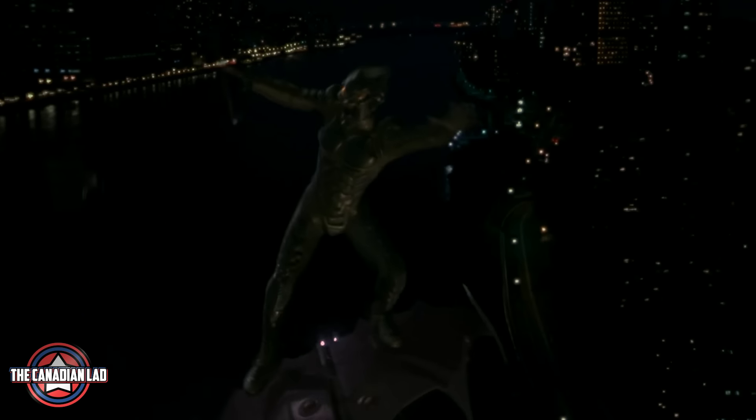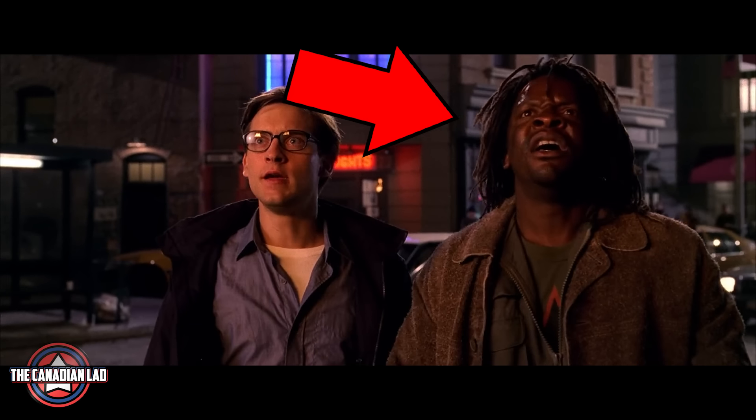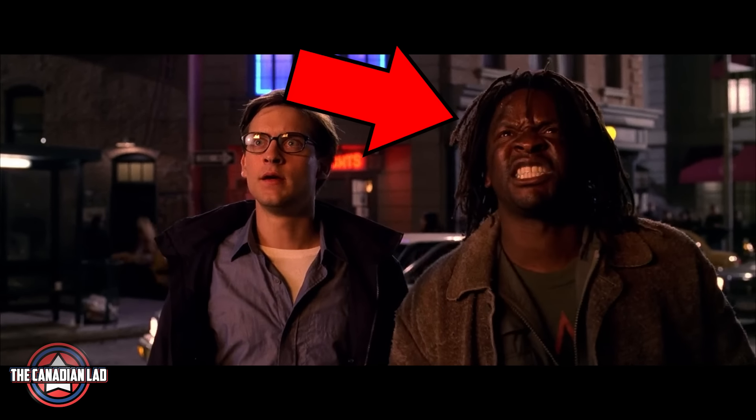Number 15. The guy on the bridge yelling at the Green Goblin in Spider-Man 1 is the same guy in this movie who tells Peter there is someone stuck inside the burning building.